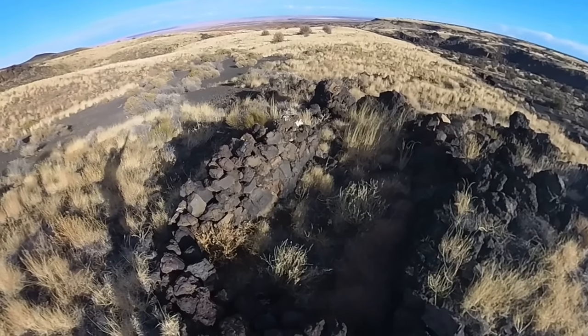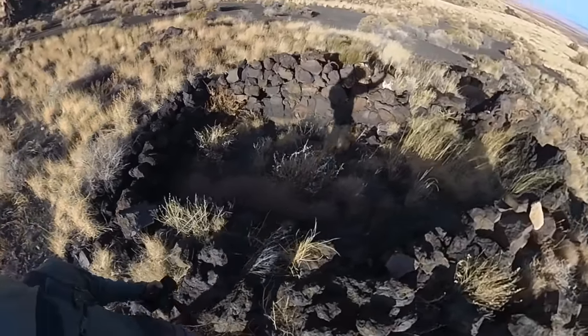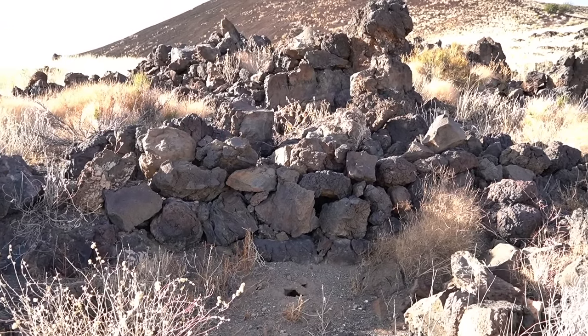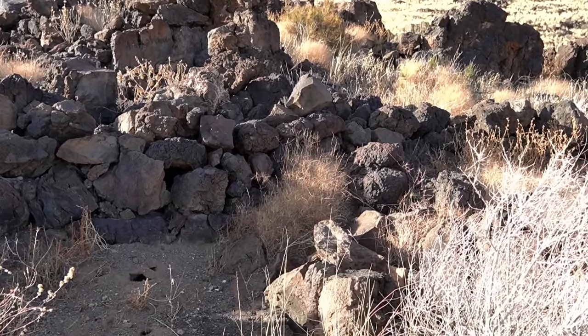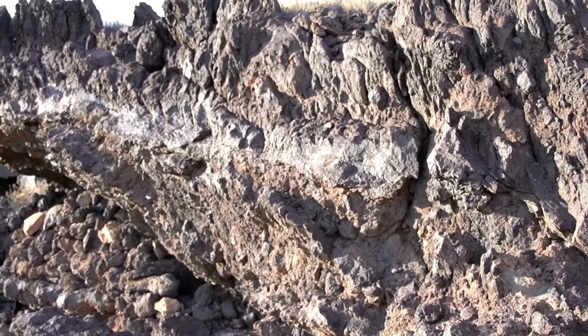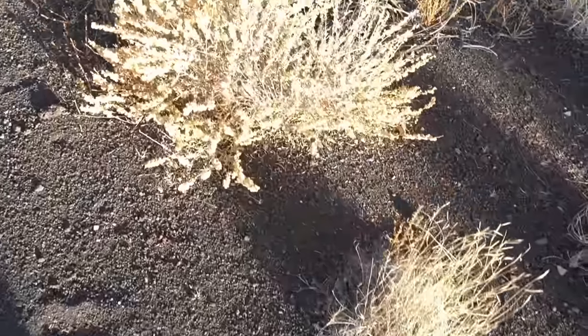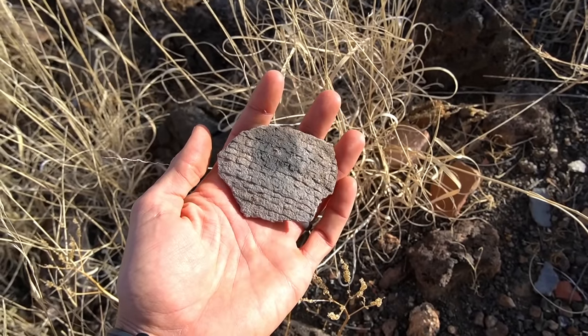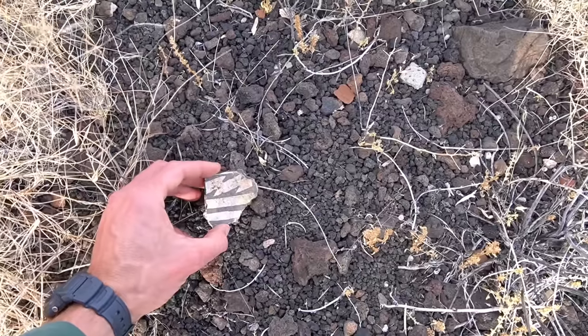Some archaeologists believe that the pit house actually was what gave birth to the kiva, which is more of a ceremonial type of structure. I definitely have more experience looking at cliff dwellings than pit houses, and I'm not an expert in any of it. But I can't say that I've ever seen something in this kind of landscape with just the black volcanic rock. It looks so sharp and rugged — it seems a hard thing to build a house out of. So I want to show you guys some of the pottery laying around here. There's a ton of it, and what's really unique to me is the variety. A lot of times if I go to a site, I might see one or two types of pottery, but here I'm seeing just all sorts of stuff.